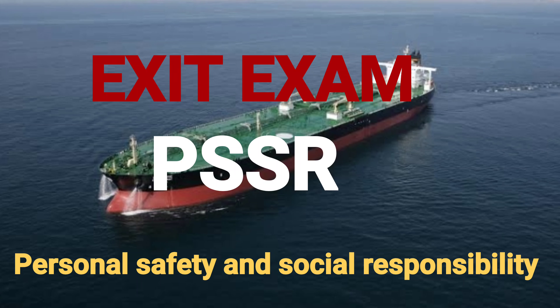Welcome back to our channel Ship and Cruise Life. Today in this video we will discuss question answers regarding the exit exam of PSSR — Personal Safety and Social Responsibility. Stay tuned with me and watch till the end.